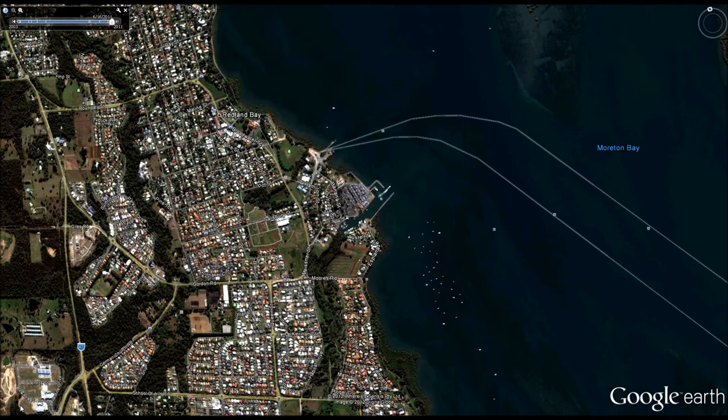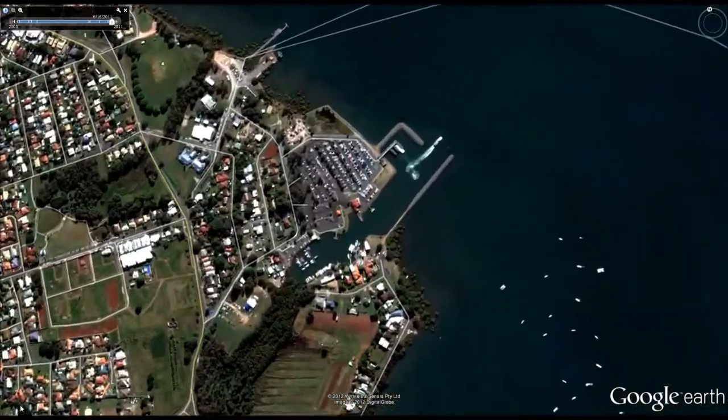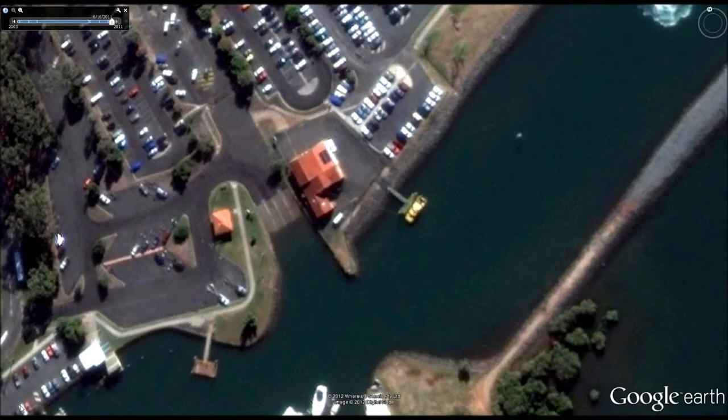That's where we'll do our open water manoeuvres — our high speed turns, man overboard, those sort of drills. Then we come back into the marina so that we can do some close quarters manoeuvres: coming alongside the pontoon, three-point turns, and getting away from the wind and the current.